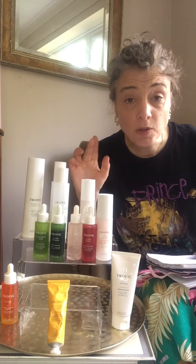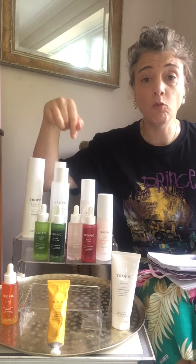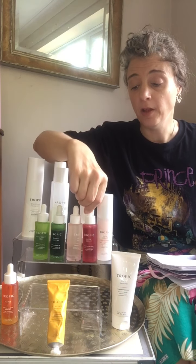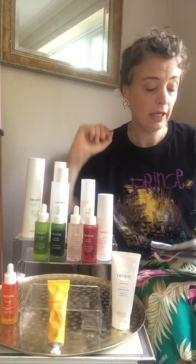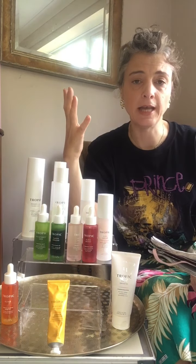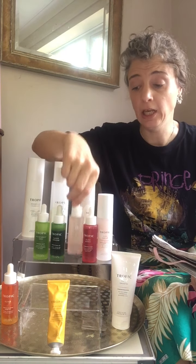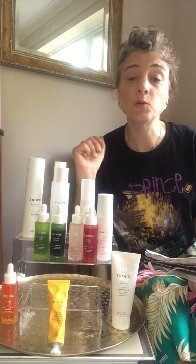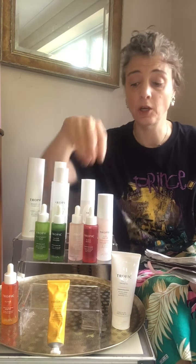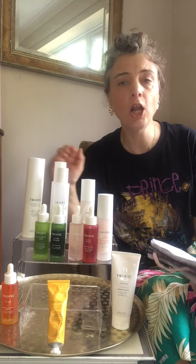The two serums I'd go for in this kit — remember you get two with the kit — I'd go for Glow Berry, which lasts me probably seven to eight months and is going to help with brightening the skin. It's a vitamin C serum. And also the Fruit Peel, which helps with brightness, tone and evenness of the skin. So I'd go for those two and the yellow mask.